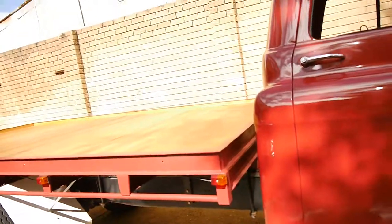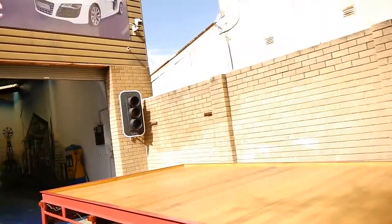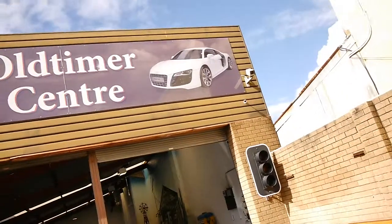Thank you so much for watching. We are the Old Timer Centre in Marrickville — we specialise in European cars. Thank you.